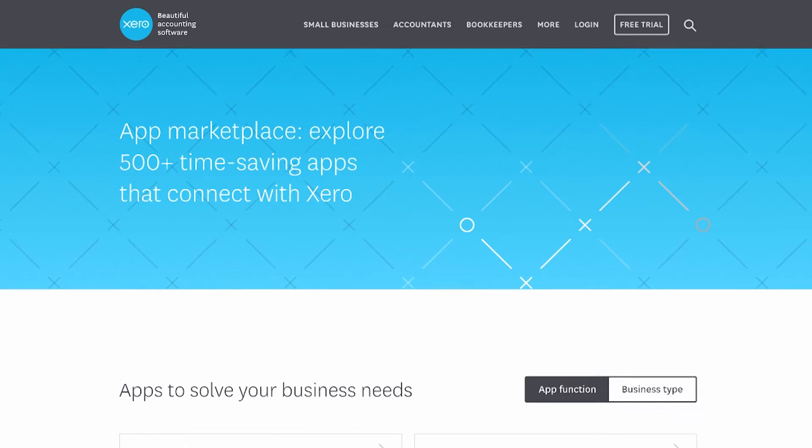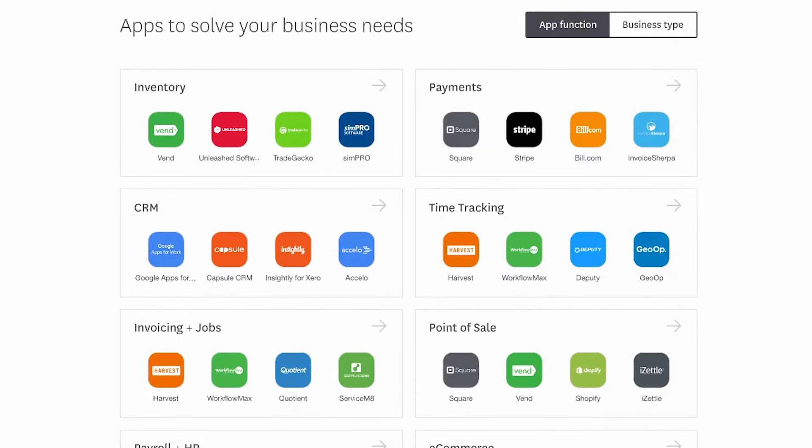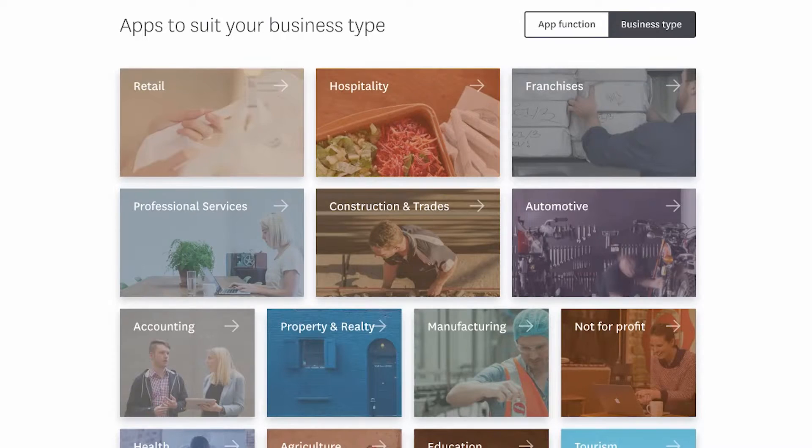So first off, if you look at the home screen, you'll notice it's a little bit more brighter and hashtag beautiful. You'll see that you can search by app function or business type. App function purely means what's the pain point that you're looking to solve — is it a new inventory solution, or point of sale, or e-commerce, or so much more? And then business type shows you how to search based on the industry you're in: retail, hospo, professional services, or even accounting.